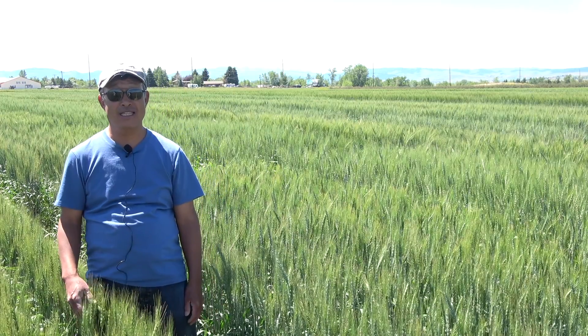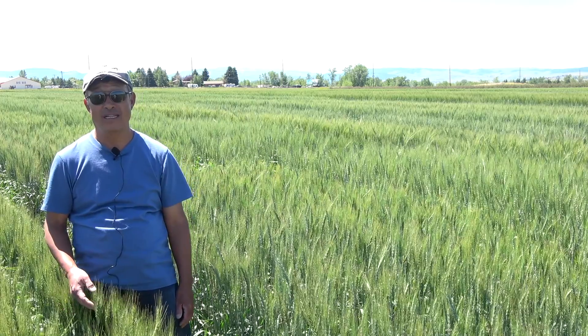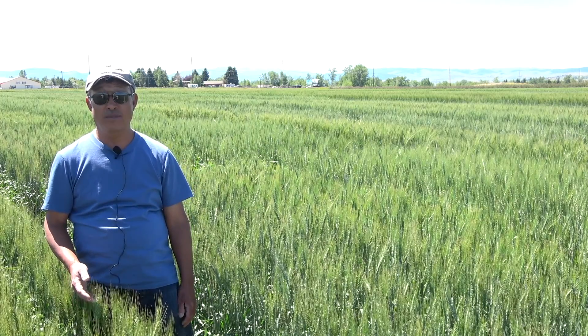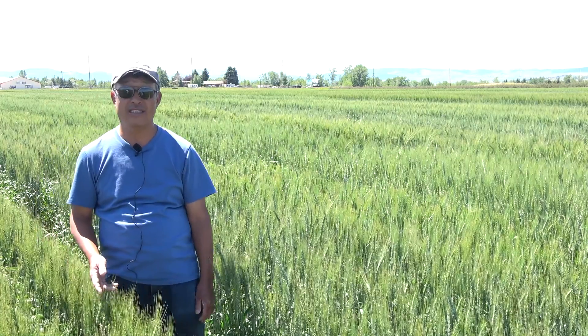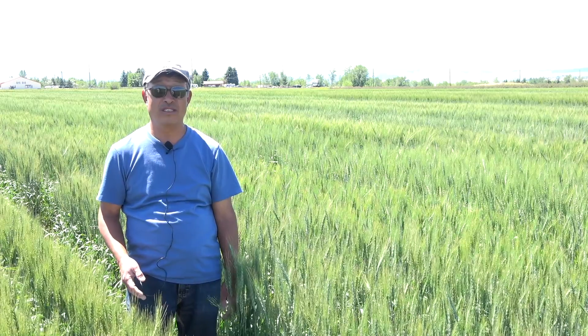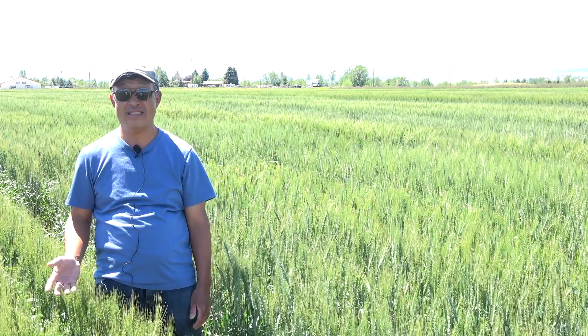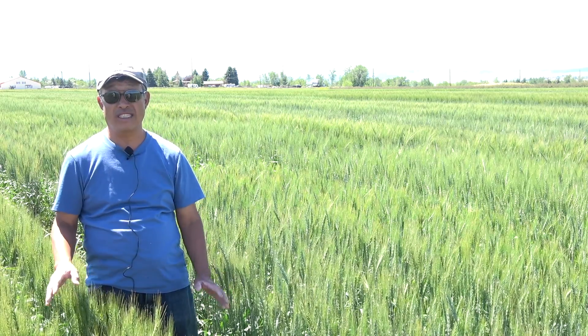Hello, everyone. My name is Hwa Young-ho. I'm working for the Spring Wheat Breeding Program at MSU. The Spring Wheat Breeding Program — Luther Talbot retired last year, so nowadays I'm working with Jason Cook and Nancy Brake, and Phil Bruckner as a supervisor. He's overseeing our Spring Wheat Breeding Program.